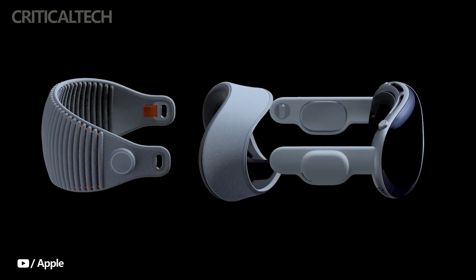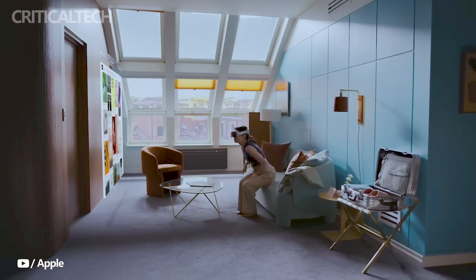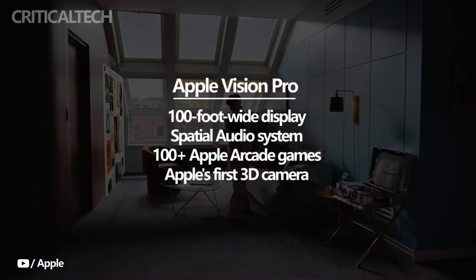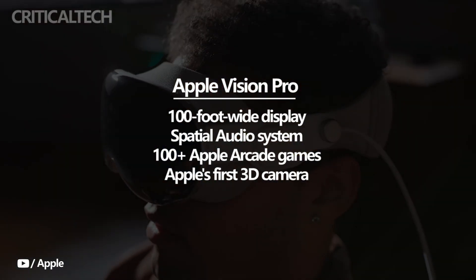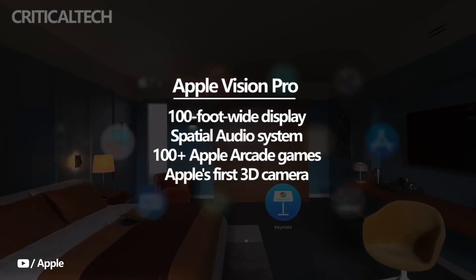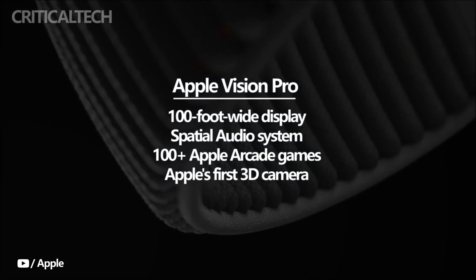The Vision Pro transforms any space into a personal movie theater, thanks to its large virtual screen that delivers the sensation of a 100-foot wide display. Accompanied by an advanced spatial audio system, users can enjoy an immersive and cinematic experience. Additionally, the Vision Pro supports over 100 Apple Arcade games, offering a large-scale screen and immersive audio, making gaming sessions even more captivating.